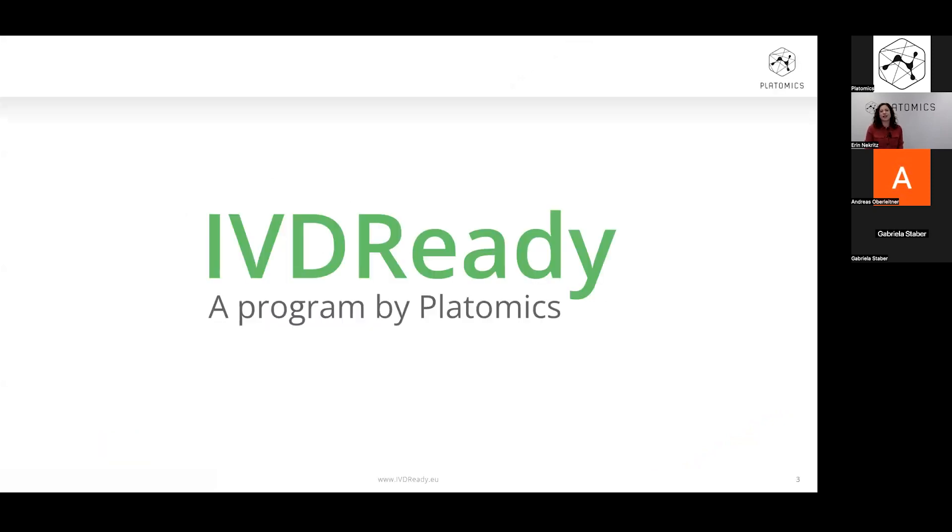I would first like to introduce the IBD-RIDI program in case you aren't familiar with it. IBD-RIDI is a free one-year program consisting of a series of webinars designed to guide laboratories through the process of documenting their in-house IVDs. The program was launched 10 months ago in May 2023 and will continue up until the next IBD-RIDI deadline for compliance on May 26, 2024. Anyone can join IBD-RIDI at any time through the link on our website.